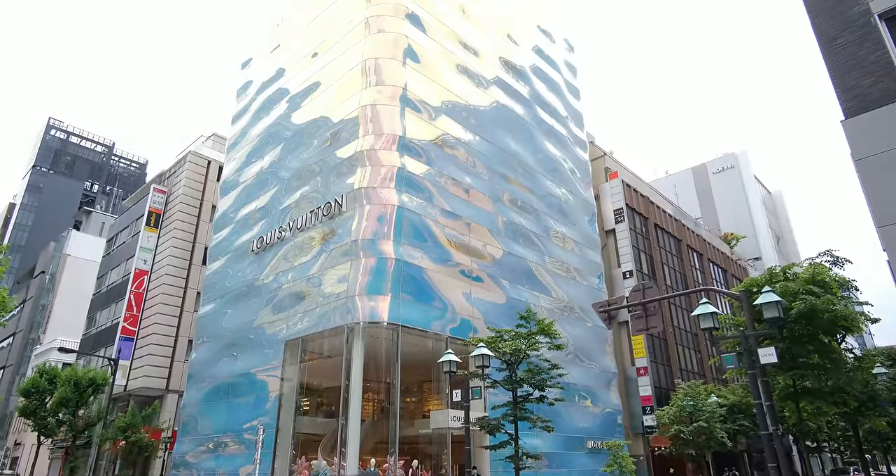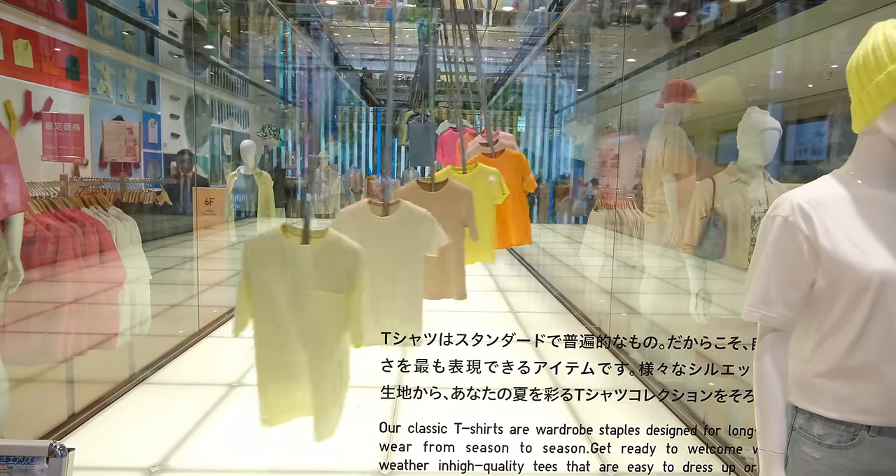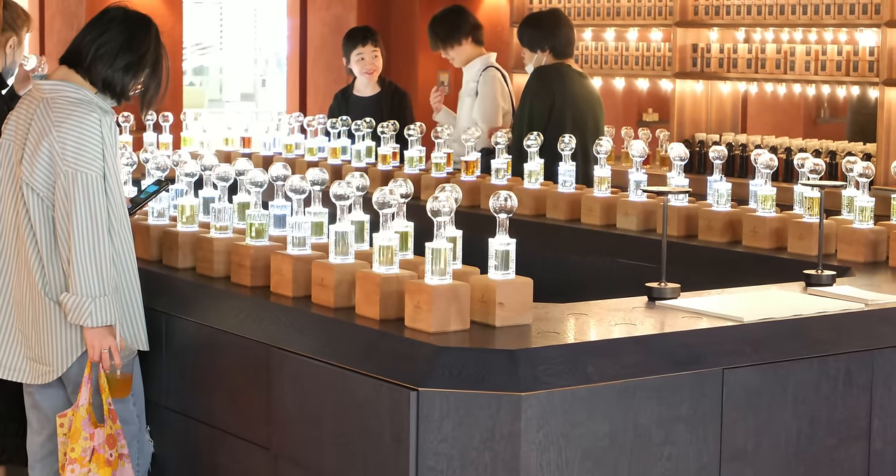Ginza is known as one of the fanciest districts in Tokyo, where Tokyo's classiest styles and brands meets modern designs and creativity in an enchanting blend.